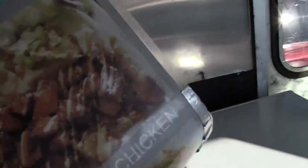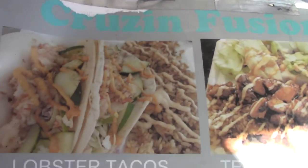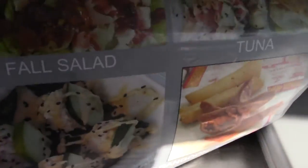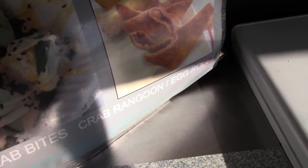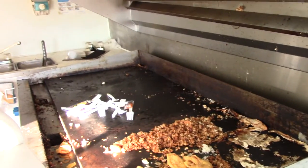Looks like there's their menu. Lobster tacos, teriyaki chicken, fall salad, tuna, crab rangoon. It says 'please note different items have different cook times and may vary.' Well, I think the times are varying alright.